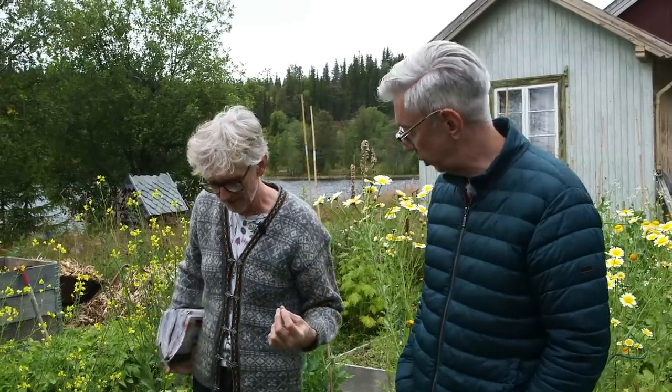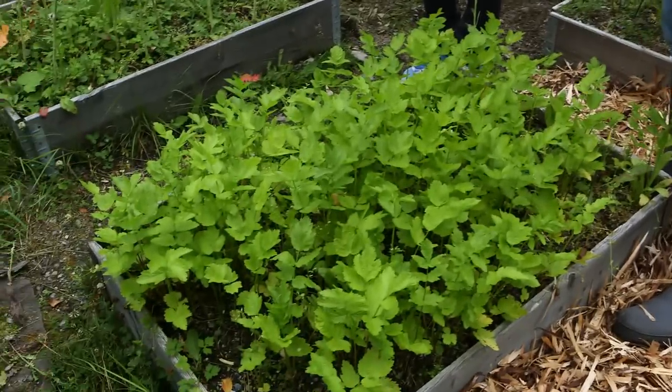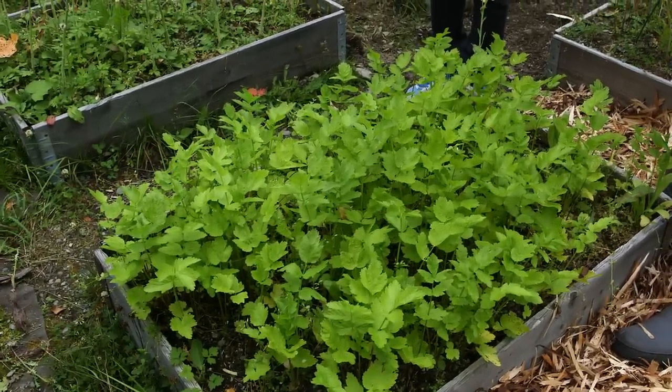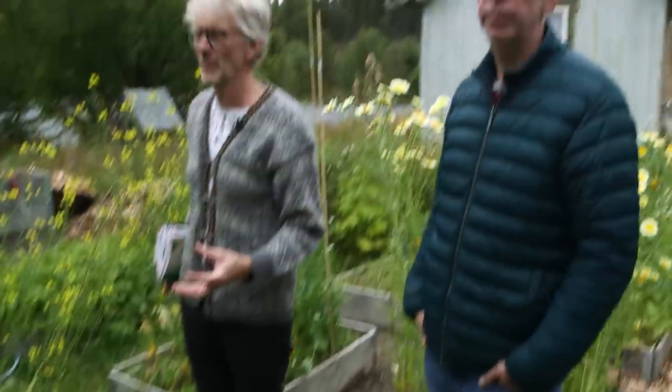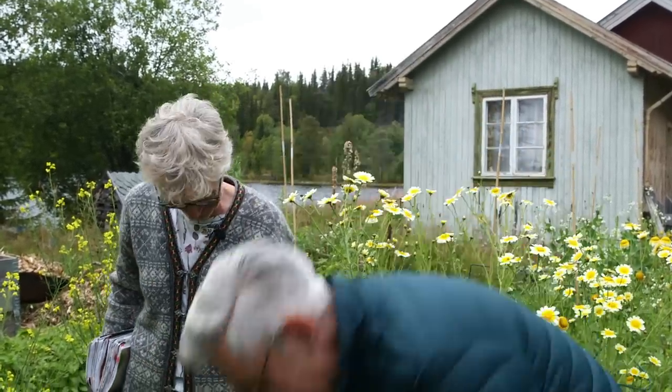We're debating what this vegetable is — Jerusalem artichoke? It doesn't look like an artichoke, more like a white potato or a carrot. We're going back and forth — one of us makes Jerusalem artichoke soup and insists that's what it is, while the other thinks it might be something entirely different like cauliflower or broccoli.